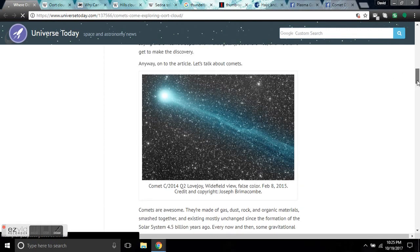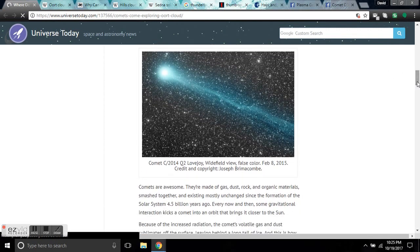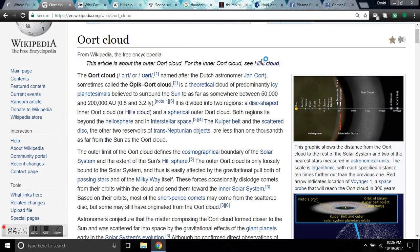Good evening folks, this is Diamond from the Oppenheimer Ranch Project giving you a space weather update on Thursday October 19th at 10:25 PM Mountain Time, 2017. What you're looking at is Comet C/2014 Q2 Lovejoy, aka Comet Lovejoy, which is an electric comet. Notice the plasma tail — greenish. We're going to be talking about the state of space science, specifically astrophysics.